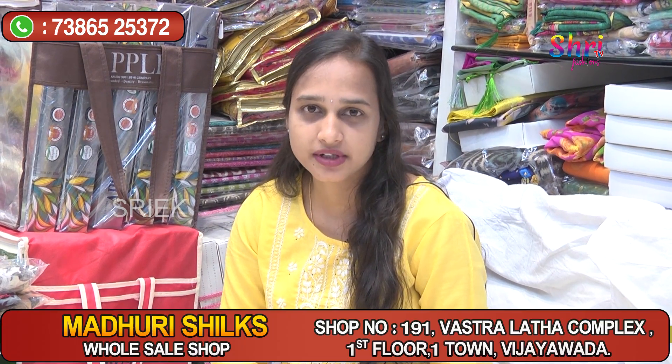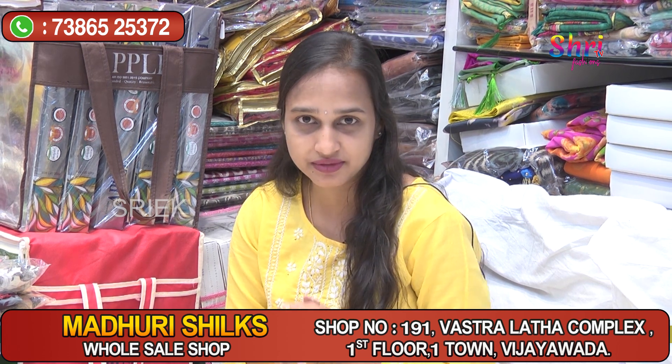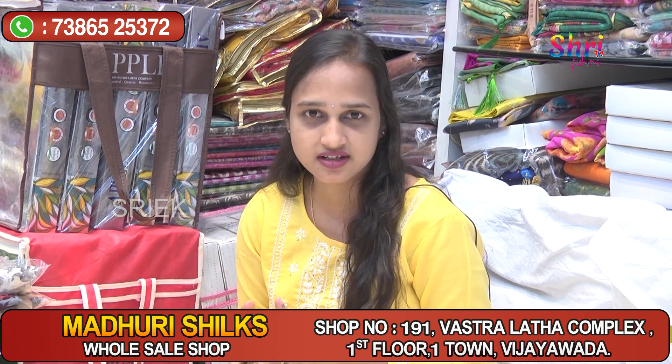Welcome to CTV Fashions. We have shop number 191, Madhuri Silks. We have a new collection here — recently, a new collection of Madhuri Silks and latest collections.